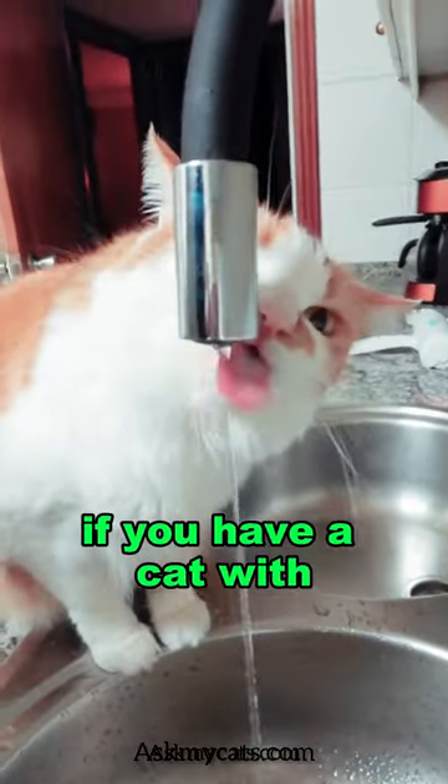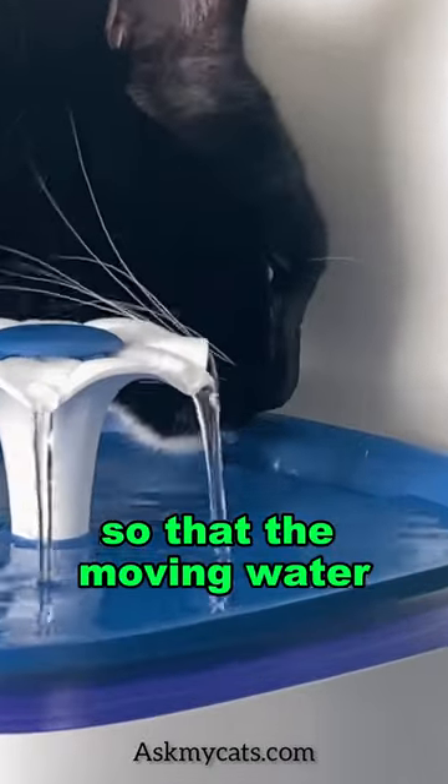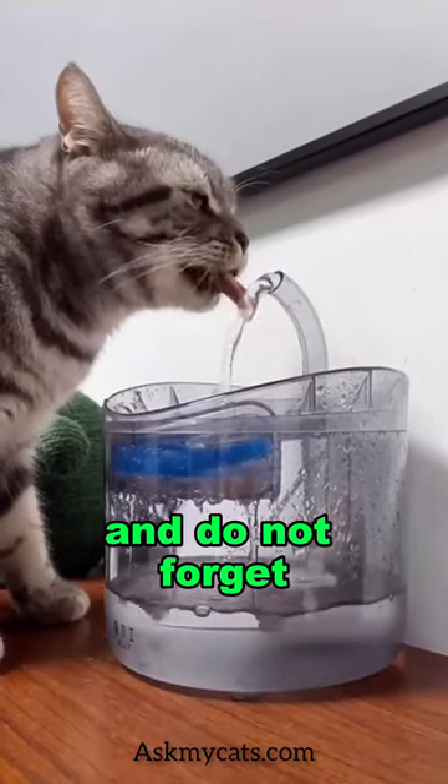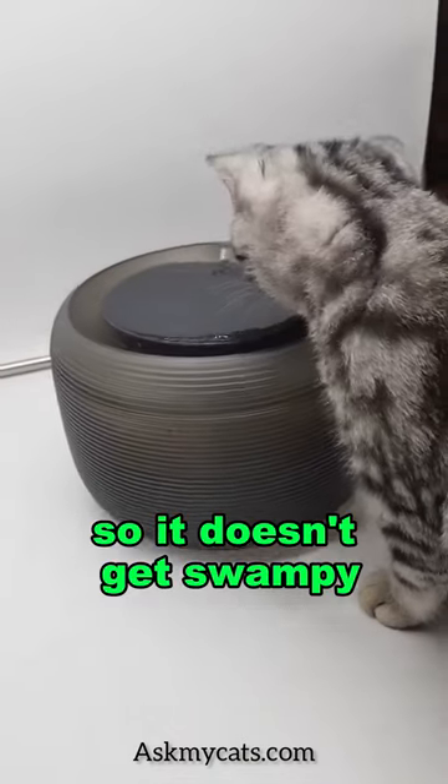Today's tip: if you have a cat with a drinking problem, consider getting them a water fountain so that the moving water is easier for them to see. Just steer clear of plastic fountains, and do not forget to wash the pump and all its pieces at least once a week so it doesn't get swampy.